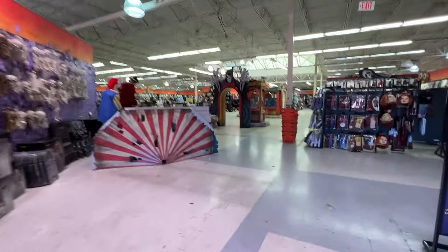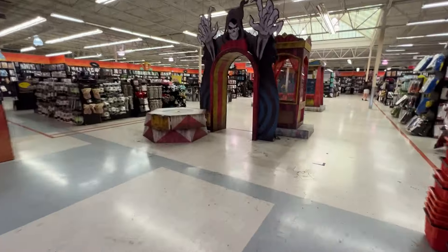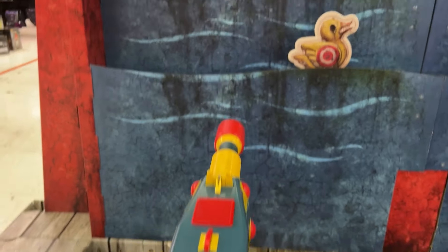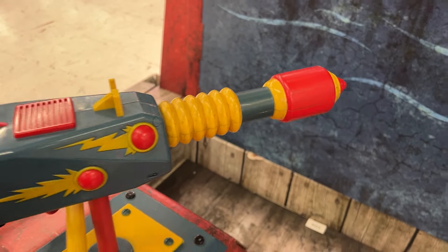All right, check it out. A lot of the animatronics in the middle are removed. This is neat — I like how they still have the gun here for the shooting gallery. That's a pretty sweet prop. You know someone that works here is going to take this sucker home. I don't know what you do with it, but it's still a cool prop.